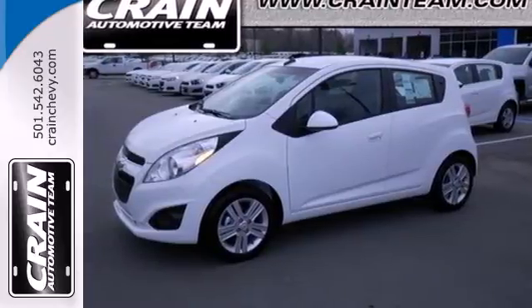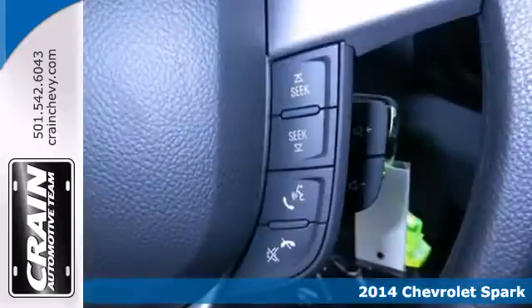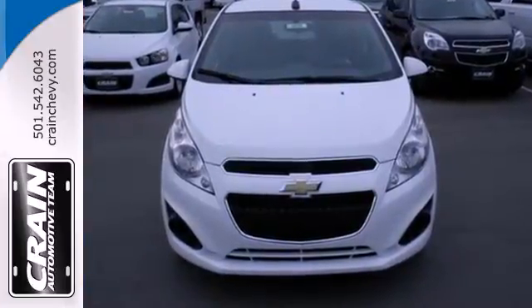It's a 2014 Chevrolet Spark — a small car with plenty of urban pizazz. This Spark is at home in the city with its easy maneuverability, spunky performance, and exceptional gas mileage.